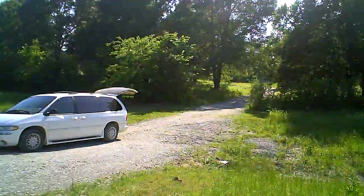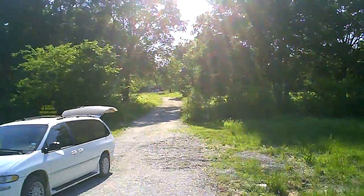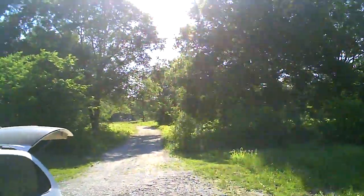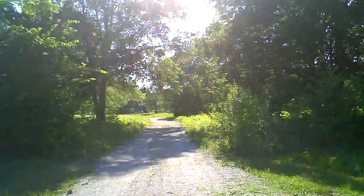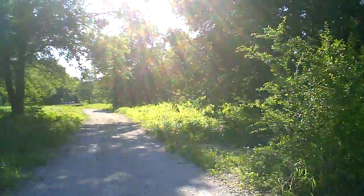This new drive we just had put in. Again, we'll put some more rock on it tomorrow. This is the entrance — drive goes back 500 feet. The end of the drive is the home, which we have in the other clip.